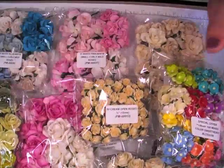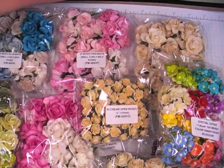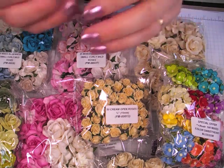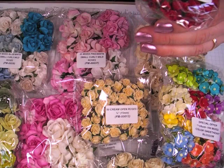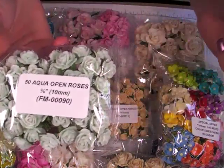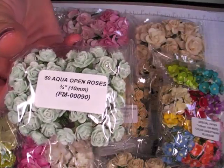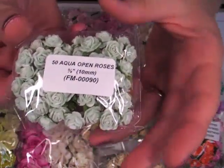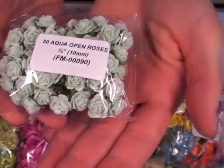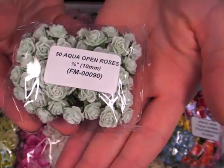I just want to thank Paul and Siri — they're so generous to us and we just get such a good supply of flowers to work with, I really appreciate it. This is the 10mm aqua open roses, and these are like a really light minty color or just a light green, really really pretty, or a sea foam. The item number is FM00090.